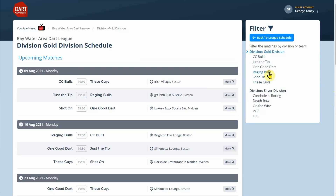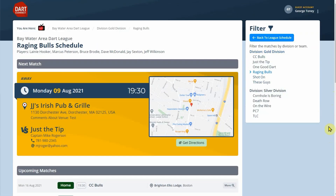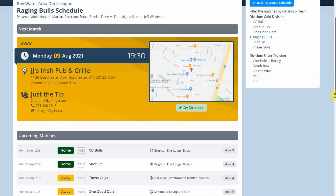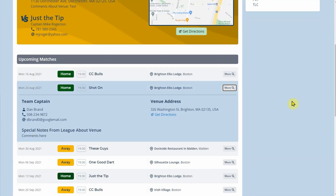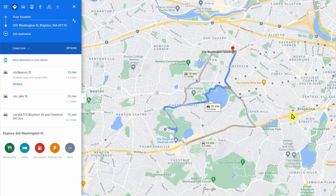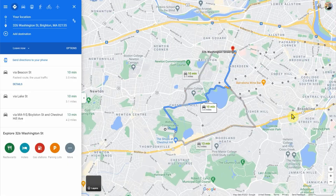Now for something your sponsors will appreciate. Every venue will also be added to Dart Connect's upcoming public darts finder database, helping players around the world find a place to throw, or helping new players find out about your league. Dart Connect's new darts finder is a great help for players, leagues, and sponsors — everybody wins.